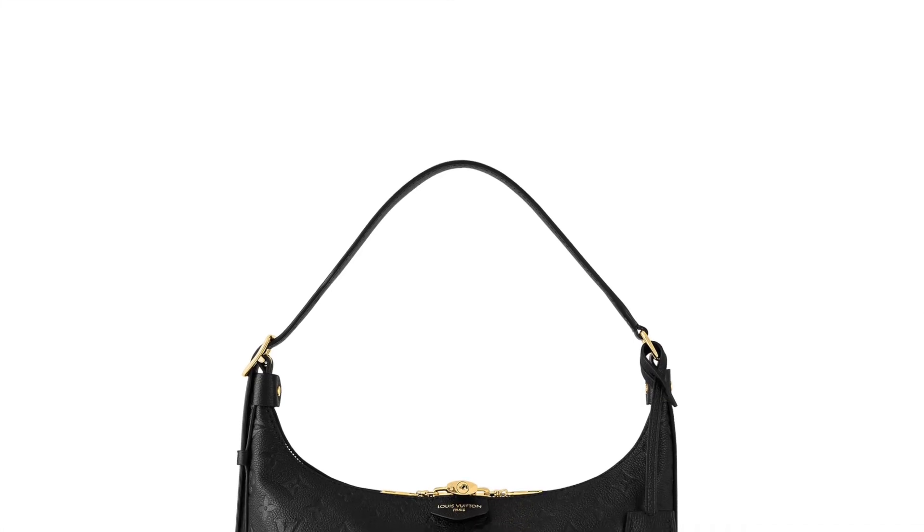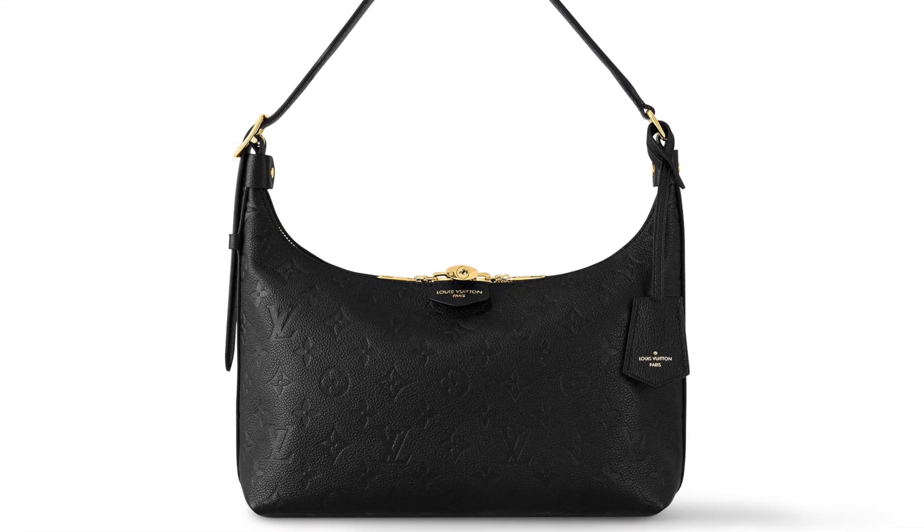Bag number five is by Louis Vuitton — the Sac Sport in black. It's made from the signature embossed Louis Vuitton leather, which is very durable. I have a wallet in the same material that I used to carry every day and it's still in pristine condition. According to the Louis Vuitton website, the inspiration came from their archives, giving it a vintage look. I love that it's not overwhelmed by details — it's quite simple compared to similar styles.